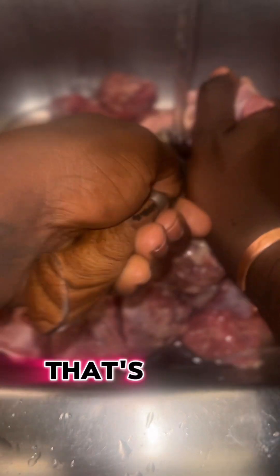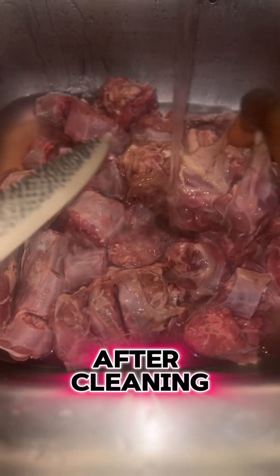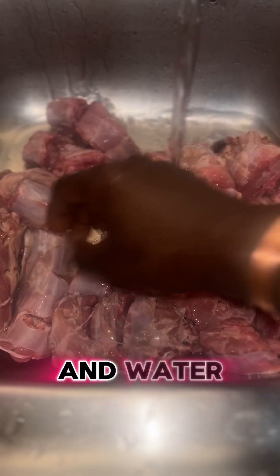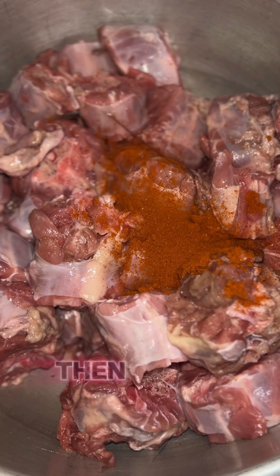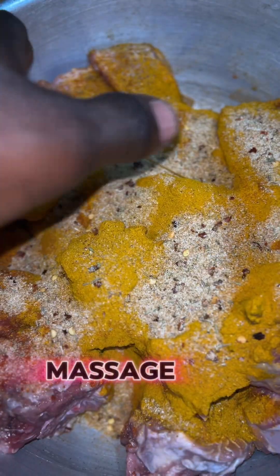Turkey neck — that's what I'm cooking today. This is about five pounds of turkey neck. After cleaning and soaking it in some vinegar and water for a few minutes, I then begin to season it first with cayenne pepper, then curry powder, and a little Season to the Bone.